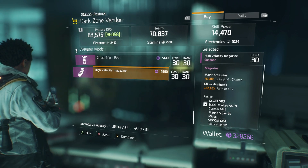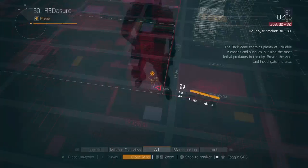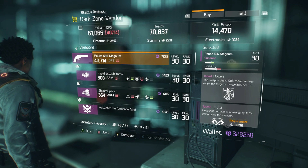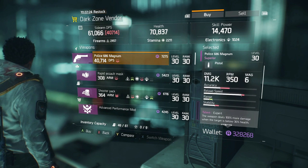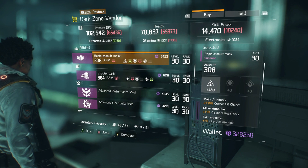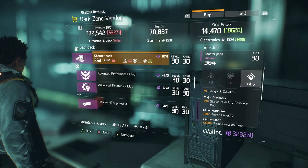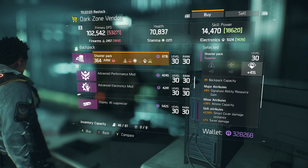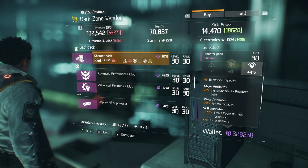A small grip has accuracy and hip fire accuracy, plus critical hit chance and rate of fire. On 46th Street and Fifth Avenue, sidearms always seem to roll with Expert. This one has brutal — headshot damage increased by 19.5% — plus a fixed round magnum. There's also an Assault Mask with firearms, critical hit chance, and a Shooter Pack with electronics, signature ability resource gain, ammo capacity, and smart cover damage. Signature ability resource affects your signature skill cooldown.